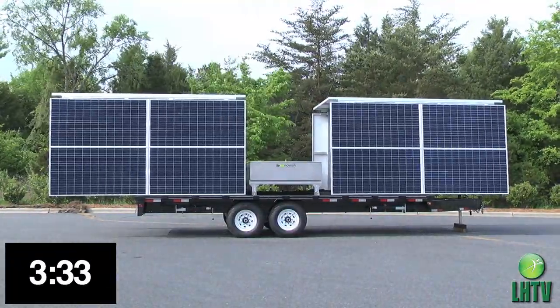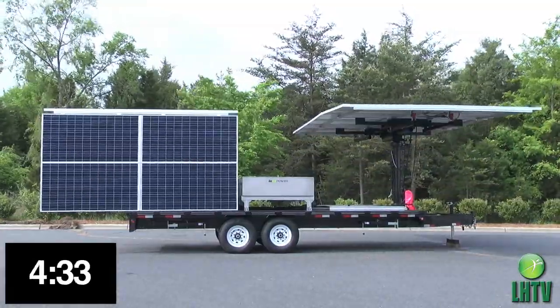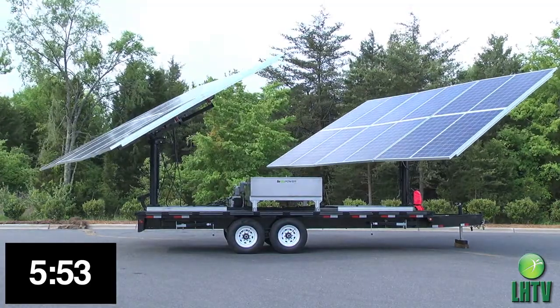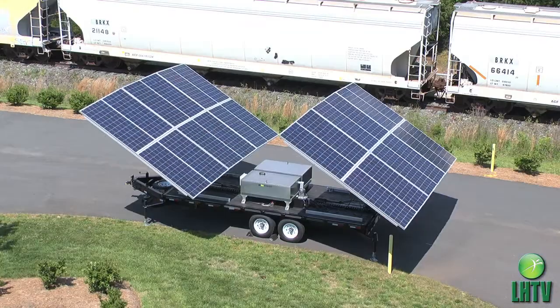Now you can enjoy silent, clean, fuel-free energy anywhere. Why not replace noisy, messy, fossil fuel burning generators for a fully self-contained power source that's operational 24-7.